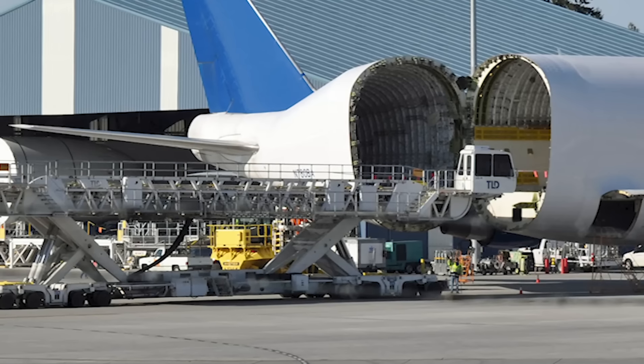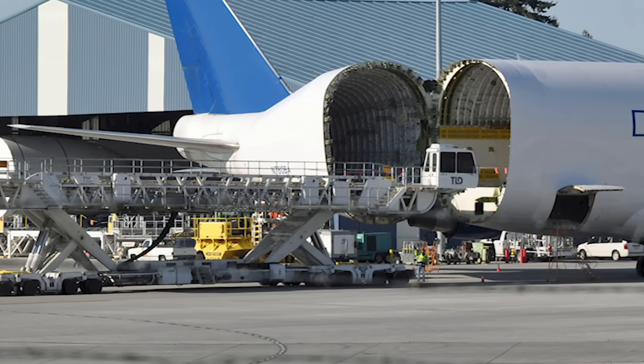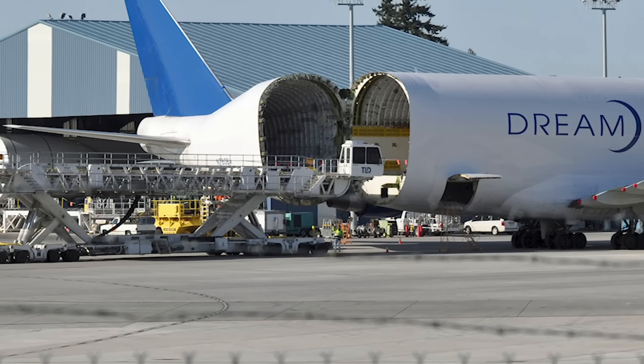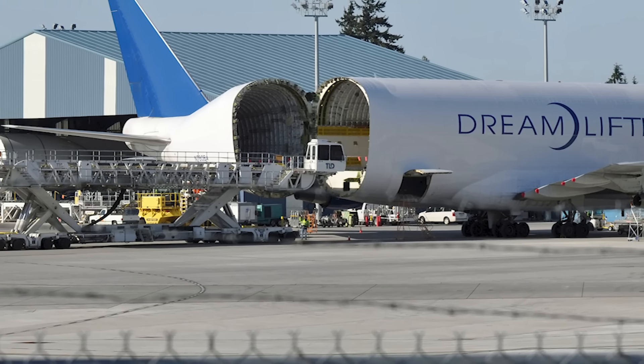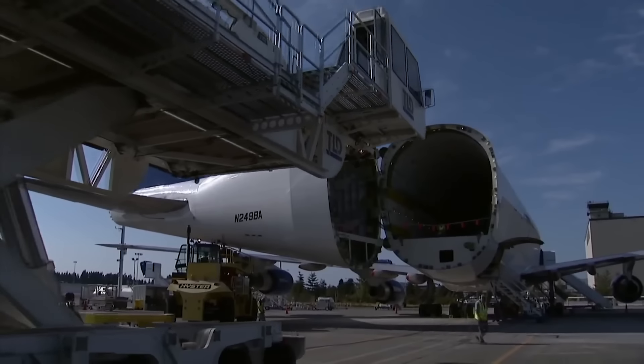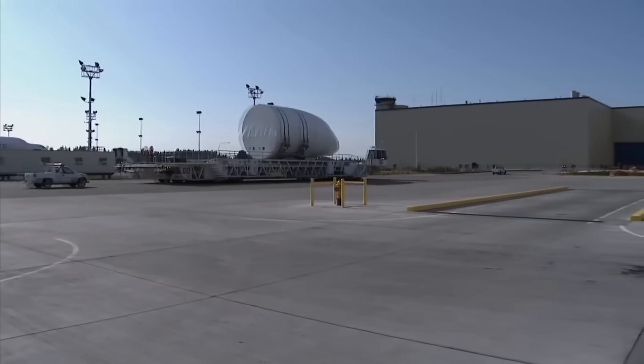Loading is interesting too. It uses a device known as a DBL, a specialized device constructed by the French company TLD. At 35.96 meters long, it holds the Guinness World Record title of longest aircraft loader in the world.